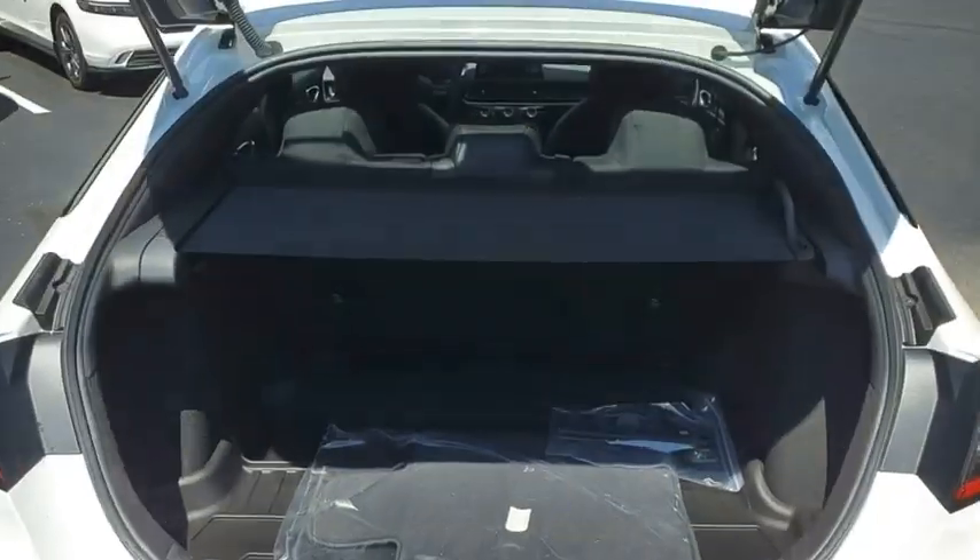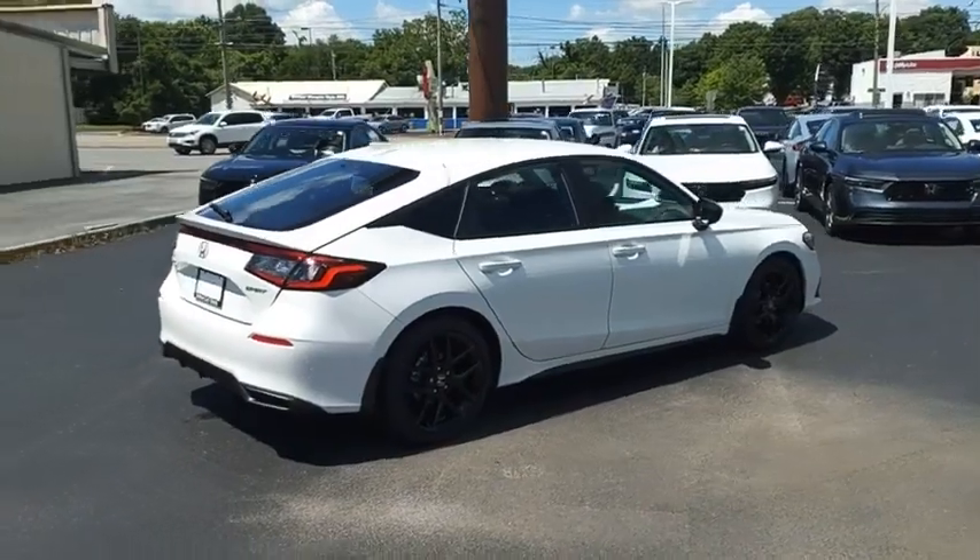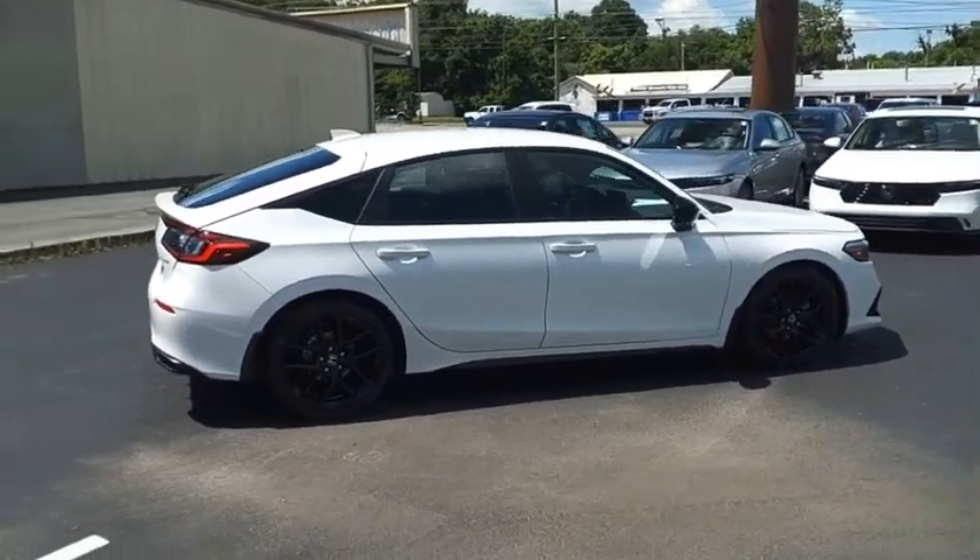The Honda Civic is practical, has awesome gas mileage, and is incredibly reliable. Wouldn't you look great in this vehicle? Stop in today and see for yourself.